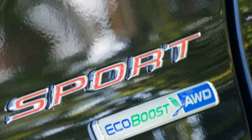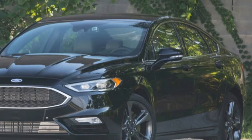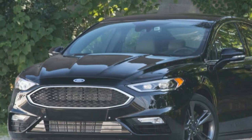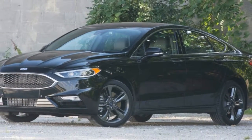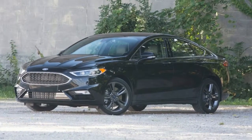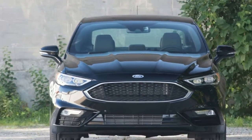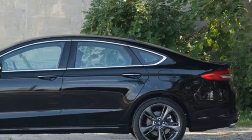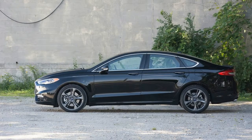In 1989, Ford crammed a 7,000 RPM Yamaha V6 into the Taurus and made the SHO one of the greatest sleeper sports cars ever to come out of Detroit. Fast forward to today, and the modern Taurus SHO is a big luxo-cruiser — not Dearborn's answer to European sports sedans. But to paraphrase Yoda, there is another.